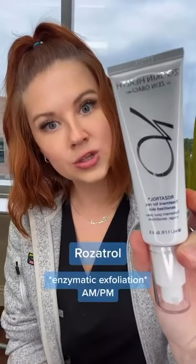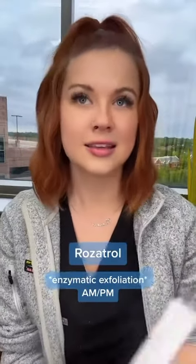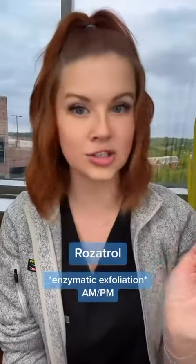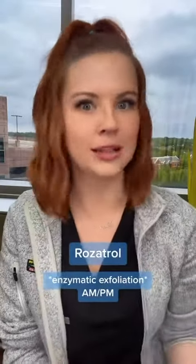And then I have my targeted treatment, which is Rosatrol. This is for red, sensitive skin. I'm not even lying to you guys — this has changed the amount of redness in my skin and I've only been using it for like six weeks. I used to have really crazy red cheeks. I was a person where if you touched my skin, it would be red immediately. I'm not like that anymore. I swear by it.